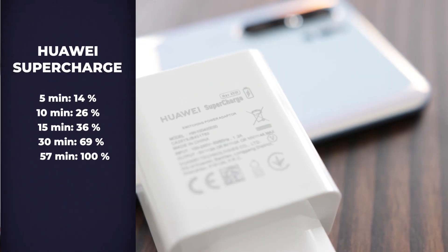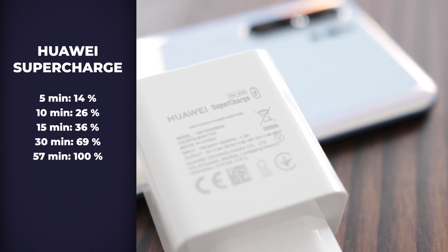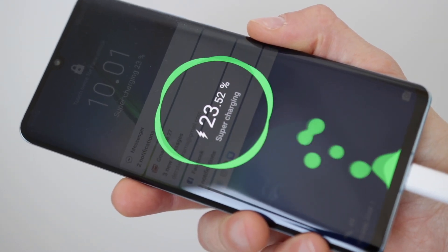If you're a heavy user, you'll be happy to know that the charger in the box can charge the phone from 0 to 70% in just about 30 minutes, and to 100% in just under one hour. That is outstanding.